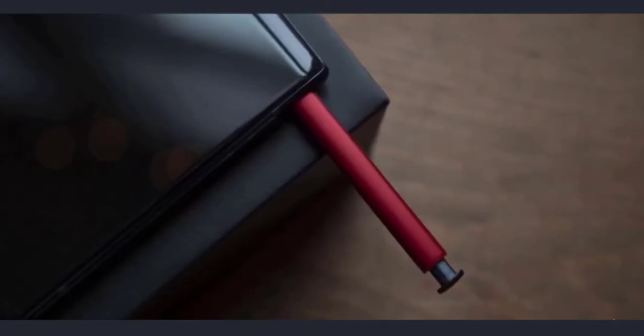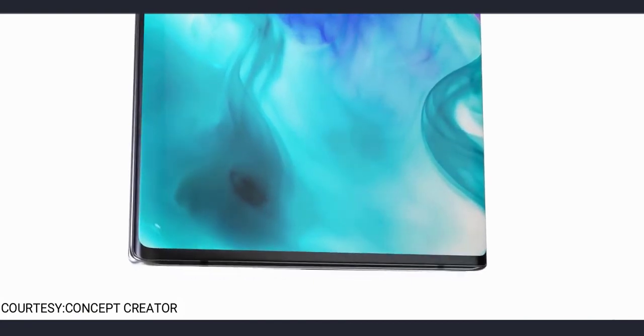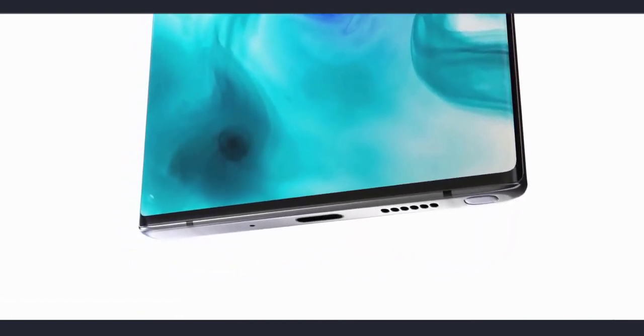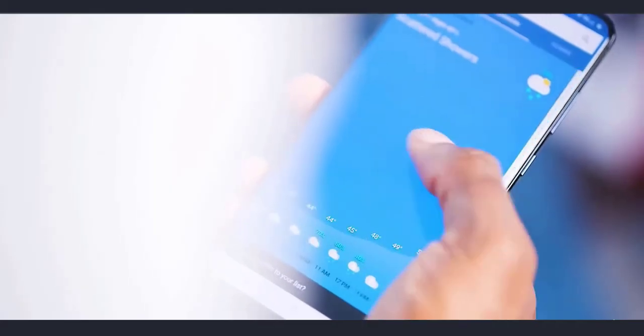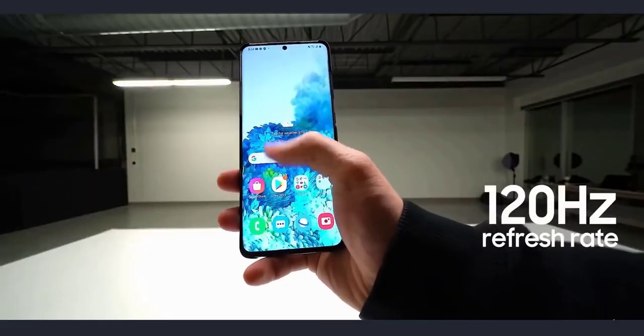A couple of days ago we learned from Ross Young, a display supply consultant, that the Galaxy Note 20 family will have LTPo display technology with 120Hz, which will allow the phone to have a variable refresh rate that varies from 1Hz to 120Hz. LTPo will allow the phone to have at least 15-20% more battery life compared to phones without the LTPo display, so people got excited that the Galaxy Note 20 family will have LTPo display.